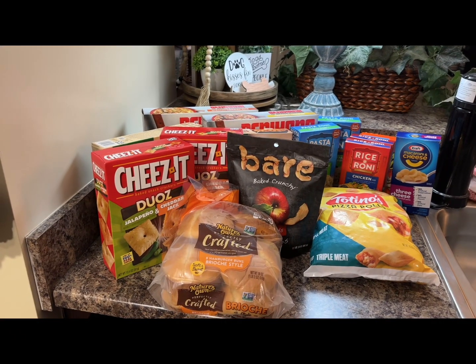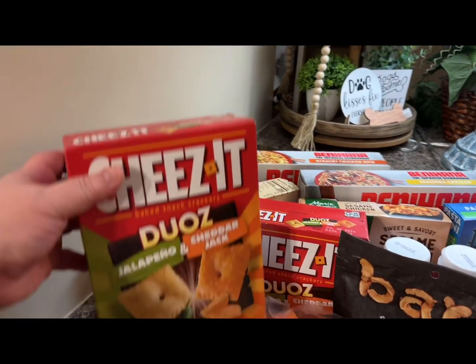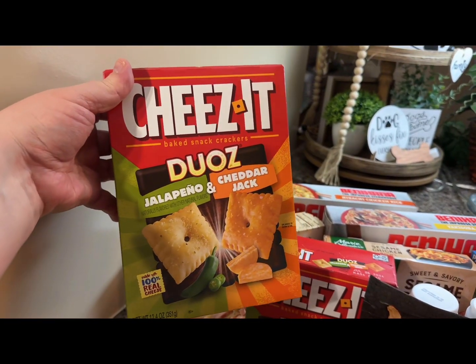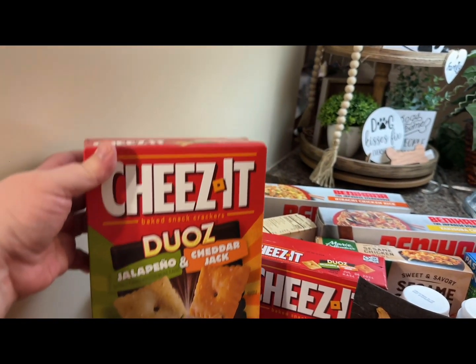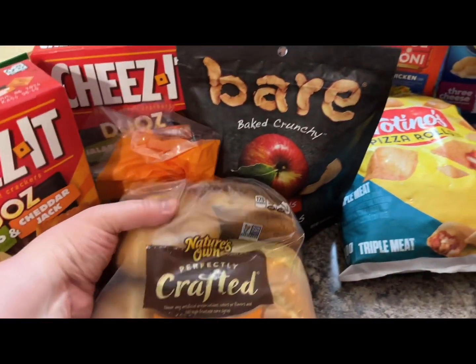Hi guys, so today I did a small Publix grocery haul and I just wanted to show you what I got. I got two boxes of the Cheez-Its. There was a coupon on coupons.com for a dollar off two.